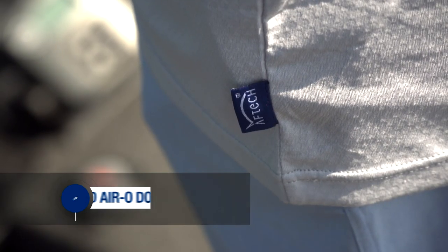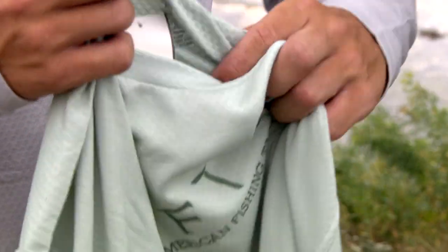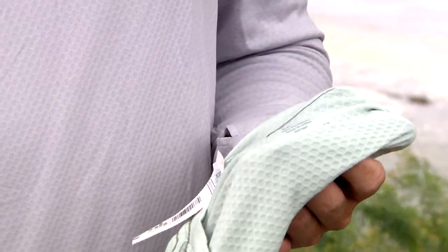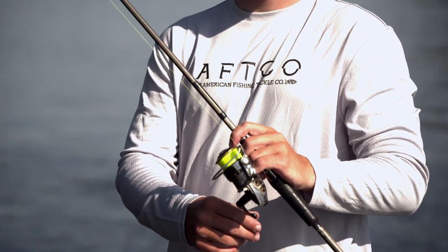As standard with all of our AFCO products, it's got the AF sunblock technology. It's also stain resistant. And this has the Aerodobby material, which is a series of elevated surfaces that helps get that fabric off your skin, helps the air flow through, helps keep you cooler, and helps you fish all day without becoming uncomfortable.